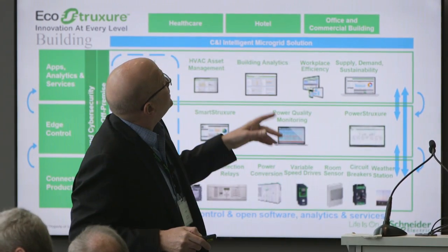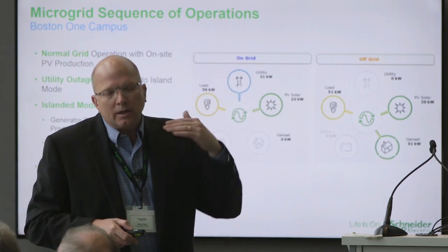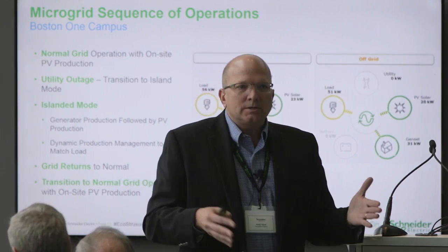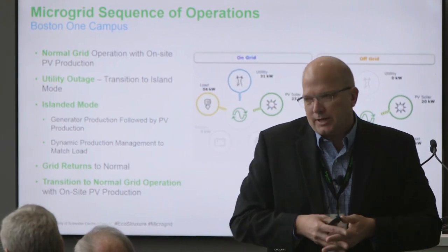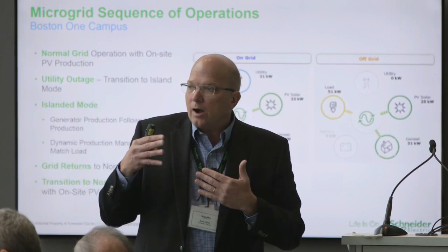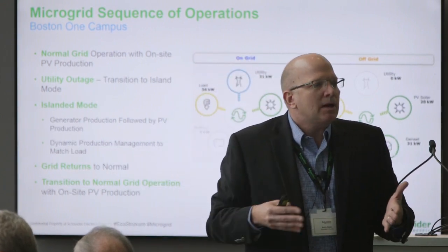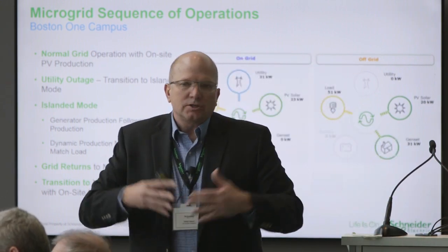Moving on — what we see here is what's going on in the microgrid at Boston One Campus. Not all microgrids have to do these sorts of things, but this is what we've done at this particular site. The first step: normal grid connection. We work with the grid, bring power in from the grid, and supplement that power with local PV production. This is the normal operating case — the situation we're in right now.